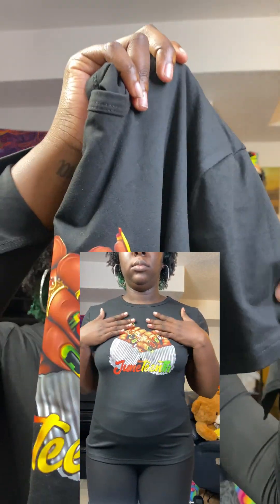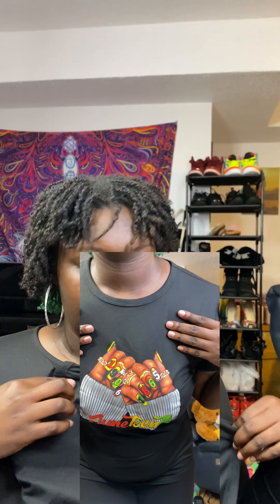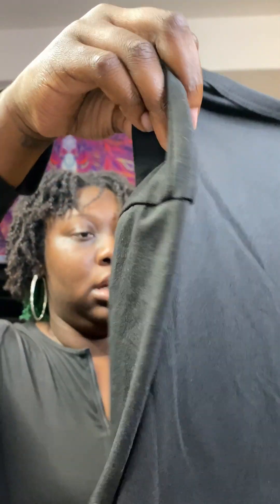If this is a medium I probably could have gotten a small. The only thing is with this shirt and probably any other graphic shirt you'd get from Temu — it's like screen-printed stuff, so you know when you wash it eventually that's gonna crack.